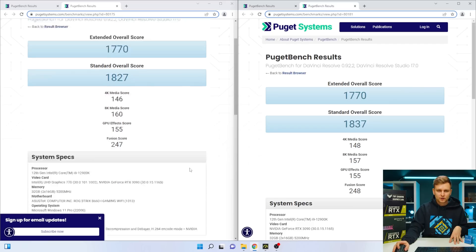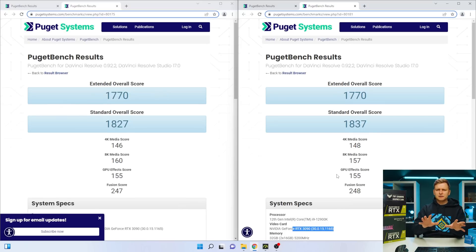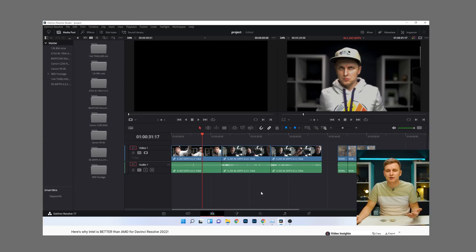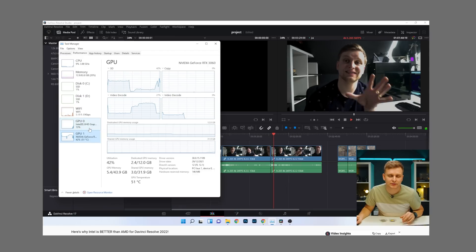Now looking at DaVinci Resolve benchmarks — same setup, UHD enabled on the left, just RTX 3090 on the right. The scores here are very similar, within the margin of error. Here's the thing: the PugetBench for DaVinci Resolve doesn't use a lot of H265 codecs. In my previous video about why Intel is so much better in DaVinci Resolve, I show that with H265 codecs, DaVinci Resolve is clever enough to utilize encoders on either the graphics card or the iGPU depending on which plays back better. Having the iGPU on DaVinci Resolve still makes a huge difference in real-world timeline performance when you're using H265 codecs.